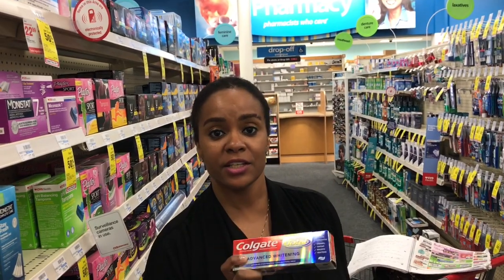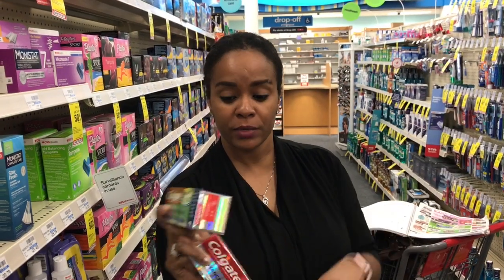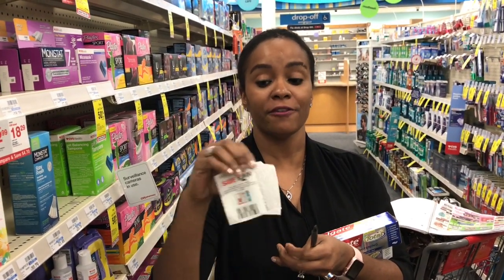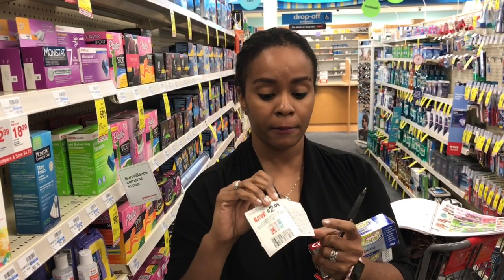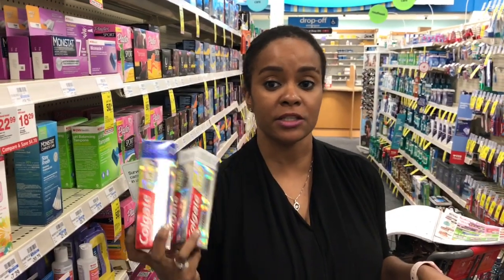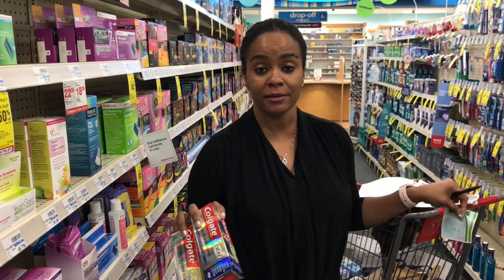Next we're going to do the Colgate toothpaste deal. This week when you buy one you get $1 back in ECBs, limit two. So grab two at $2.99 each — that's $5.98. Use the $2 off manufactured coupons from the Smart Source today. That's $4 off, making it $1.98 for two, and you get $2 back in ECBs — absolutely free. If you have a CRT for more money off toothpaste, add it and you may not come out of pocket at all.